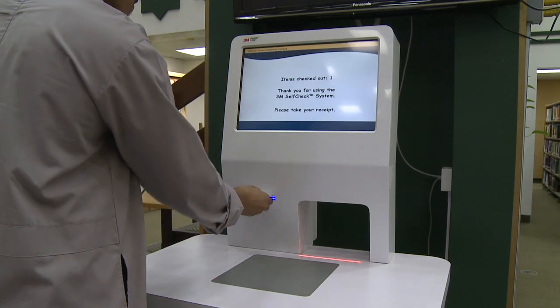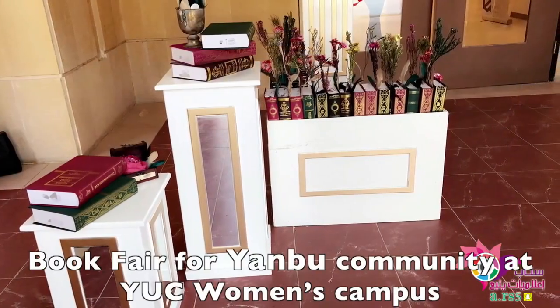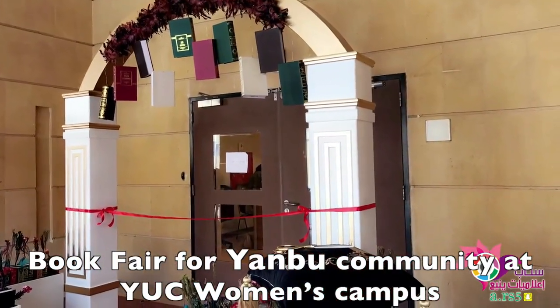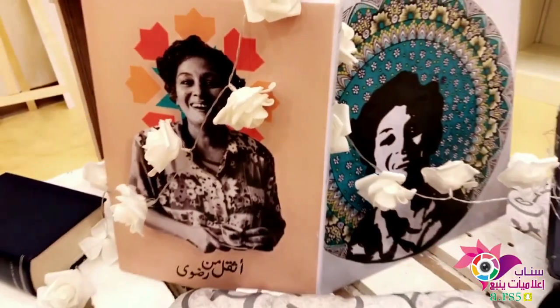The libraries also let the local community benefit from their resources. The book fair recently organized by the Yambu University College Women's Campus was aimed at providing access to its books to the residents of the city.